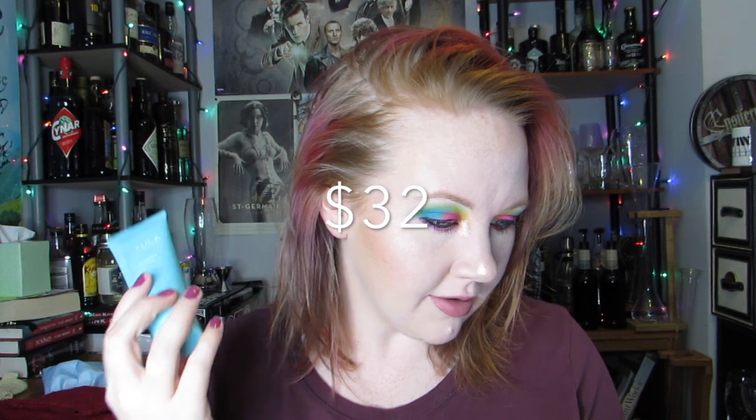One of my five products is the Tula Skincare So Polished Exfoliating Sugar Scrub, retailing at $32. It's a face scrub — another exfoliator for the rotation. Made with natural sugar particles, it helps buff away excess oil and dead skin cells without stripping or irritating your skin. Packed with probiotics and superfoods like sugar, pineapple, and papaya to soften, brighten, and renew your complexion.